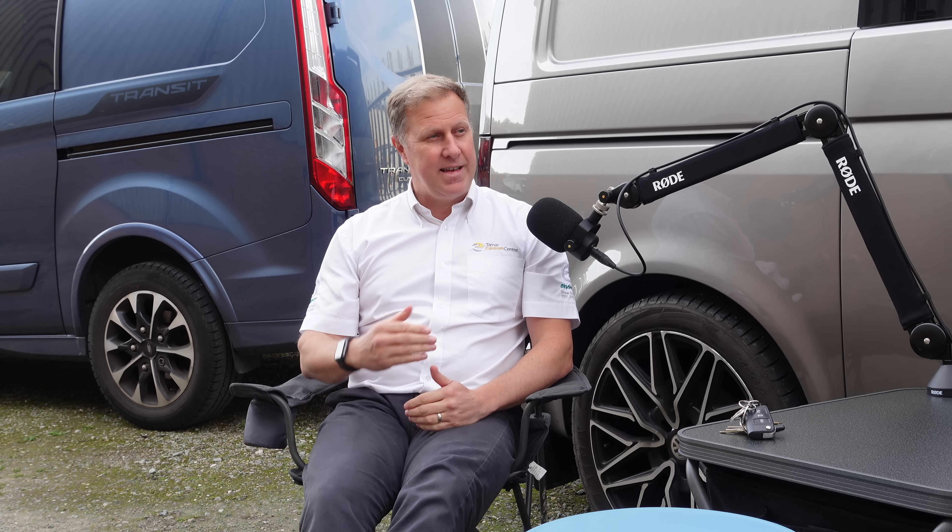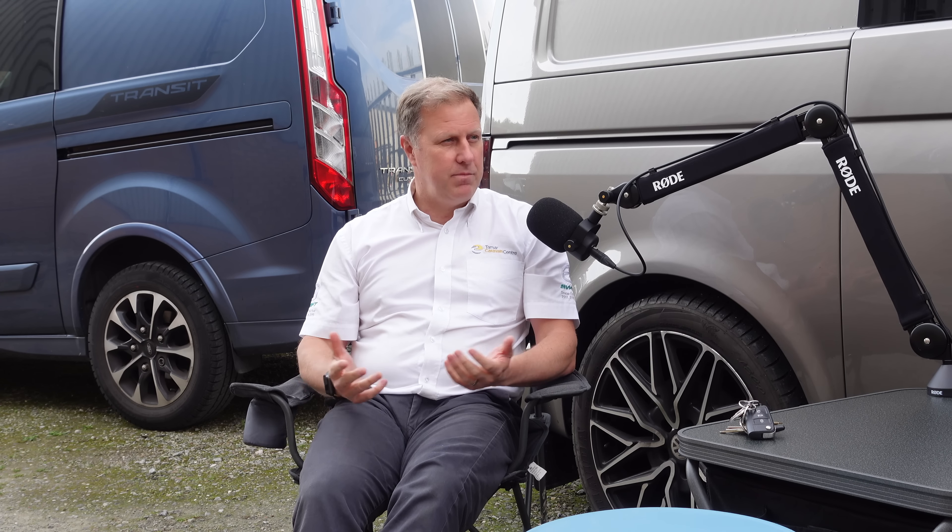Tim joins us this week from the Tamar Caravan Centre, so I'm pretty sure you've got lots of products yourself. We have, Steve. The T6.1 is still in production. We don't know an end date yet, and we are still getting product through from Bespoke. So if I want to order a brand new T6.1, I can do? You can, yeah.